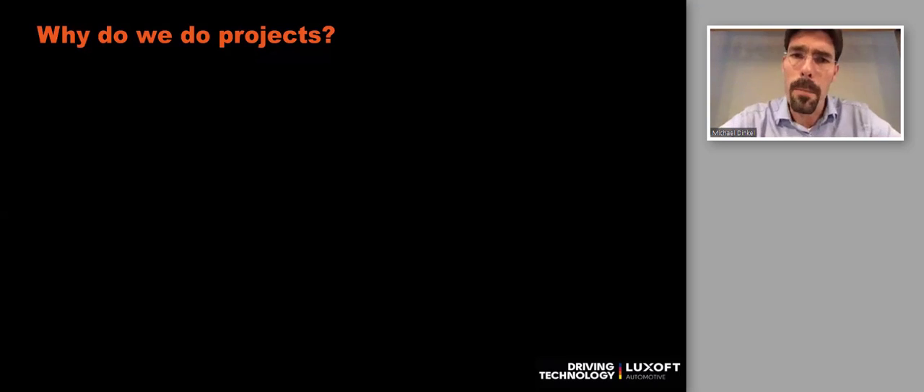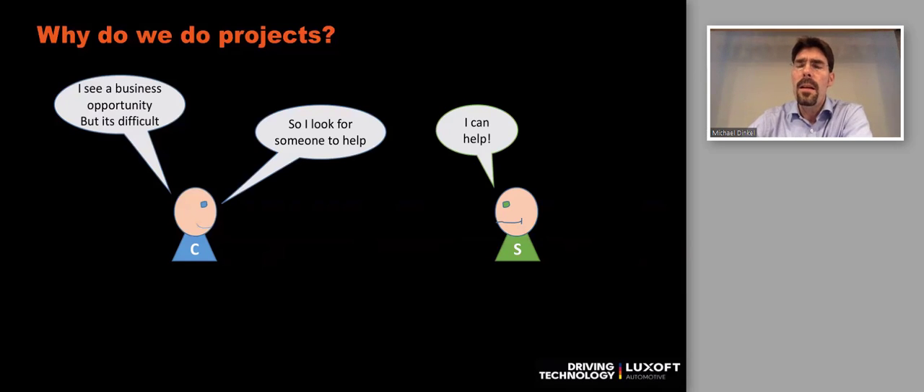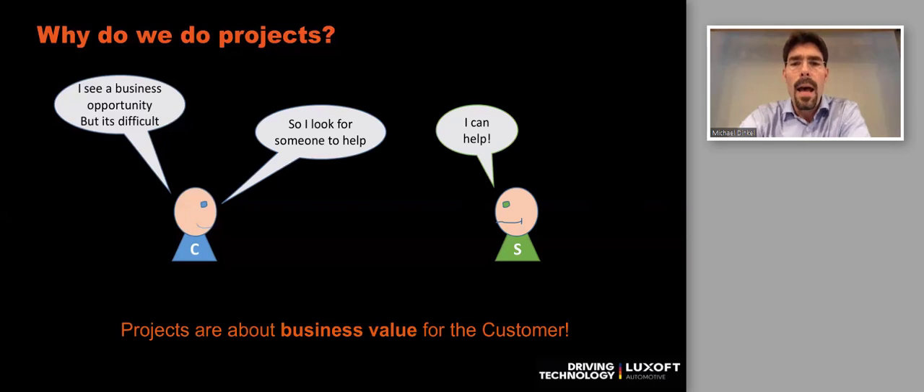Why do we do projects? There's someone with a business idea who needs help, and someone with specific skills, and they form a team to develop according to that idea. The key thing to keep in mind when thinking about how to set up projects: project success is actually about the business value being created. That is the most important thing.